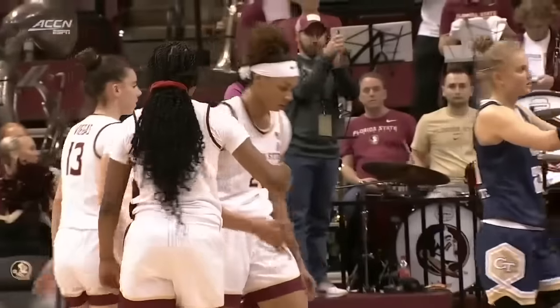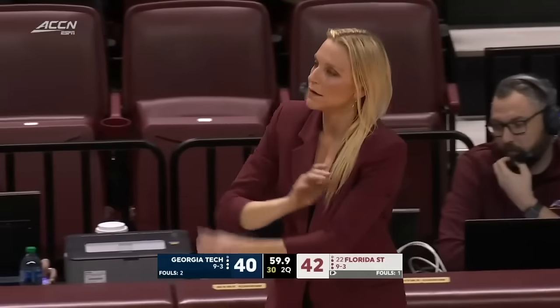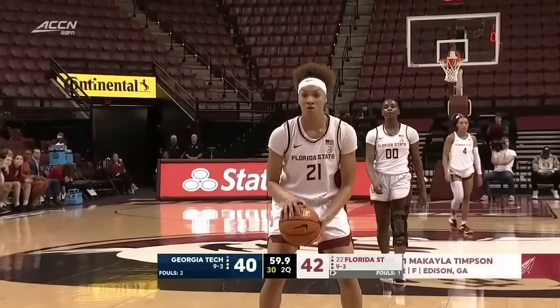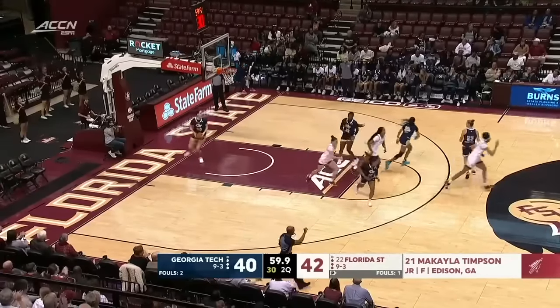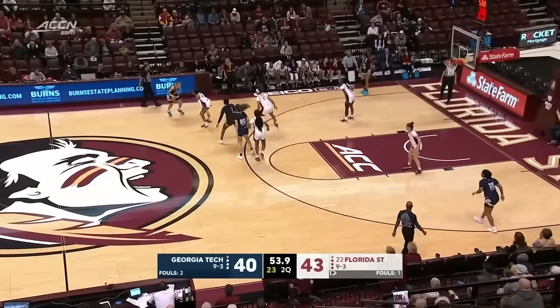K.K. Timpson gets to the line. She's leading the team in the water. Timpson with a chance to increase Florida State's lead to three. She is on pace to have a career year in terms of blocks, in terms of rebounds, in terms of steals, and the offensive numbers are right about where they were last year when she made the all-conference second team.